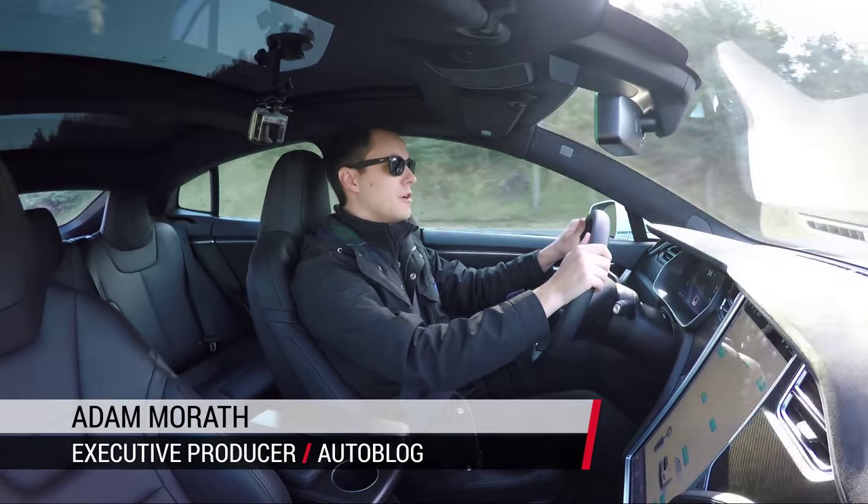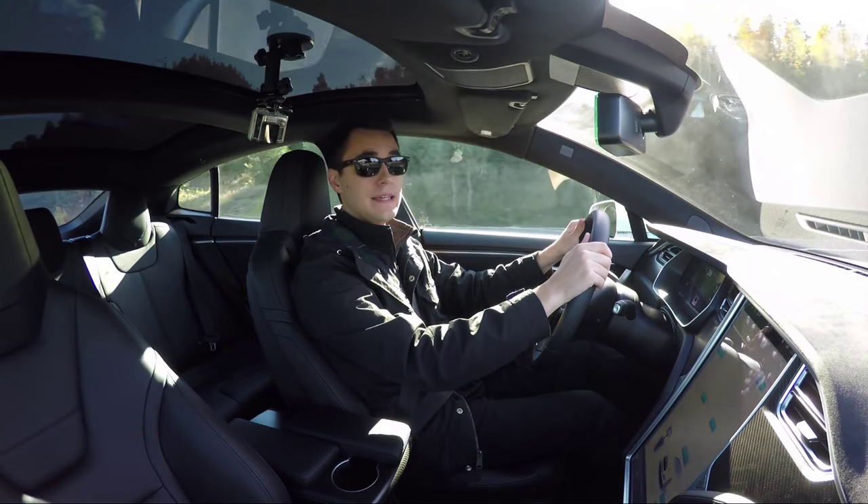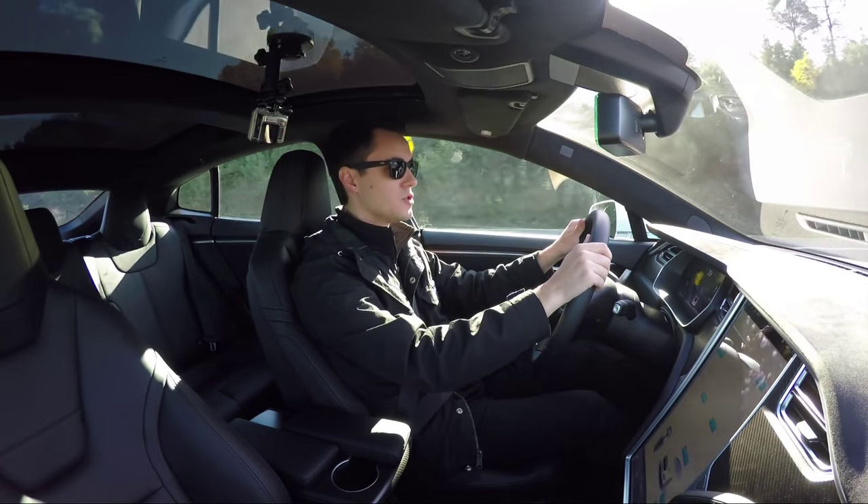This is Adam Morath for Autoblog, and we are in the 2016 Tesla Model S P90D — that's the high-performance version of the Model S.